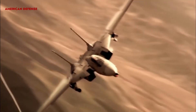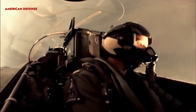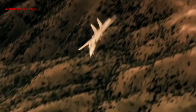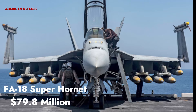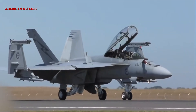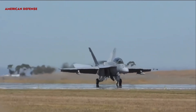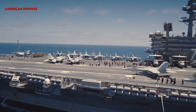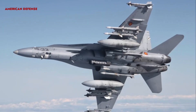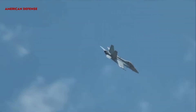The FA-18 Super Hornet is priced at 79.8 million dollars. The FA-18 Super Hornet is a combat-proven strike fighter offering next-generation multi-role strike fighter capabilities. It is a larger and improved redesign of the FA-18 Hornet, currently in service with the U.S. Navy and the Royal Australian Air Force.